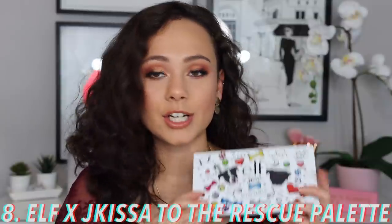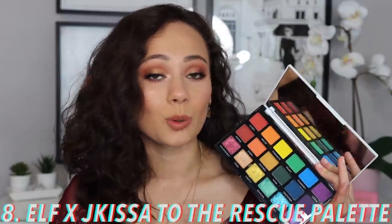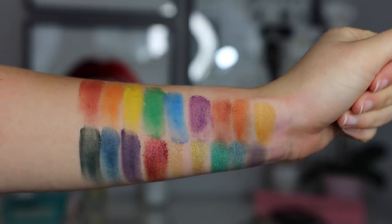Number eight is the Elf and Jay Kissa to the Rescue palette. I did a whole dedicated review on this palette this month — I'll link that down below. For the most part, this is a great $20 rainbow palette. The quality is decent. It's not the easiest palette to work with, but if you don't have a lot of color in your collection, this is a great way to go. I love how the colors are curated and laid out. Some colors work better than others, and the deeper shades in the middle can be a little harder to work with, but for $20, I think it's a really nice palette, especially if you're lacking these colors in your collection.